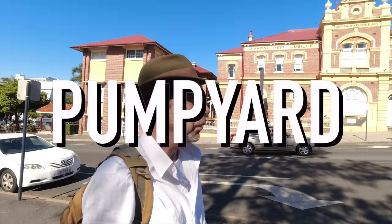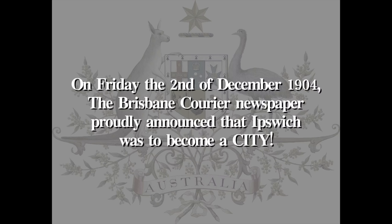Across the road is the old technical college, opened in 1901. Behind it is the pump house, which was named that because just over that way near the RSL memorial was where the locals got their water from in the mid-1800s.